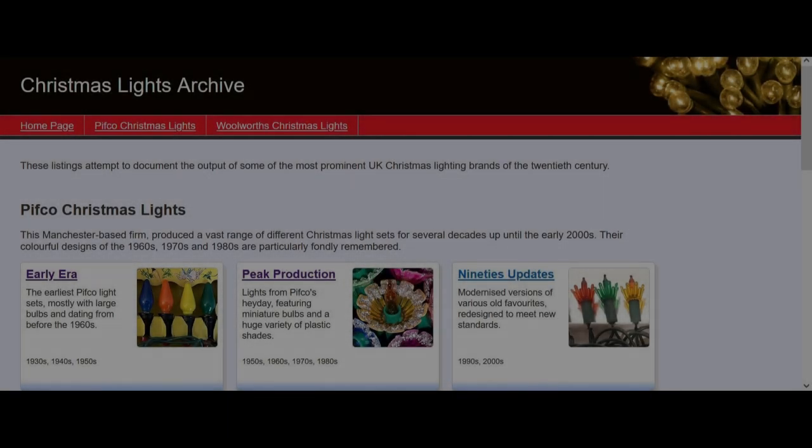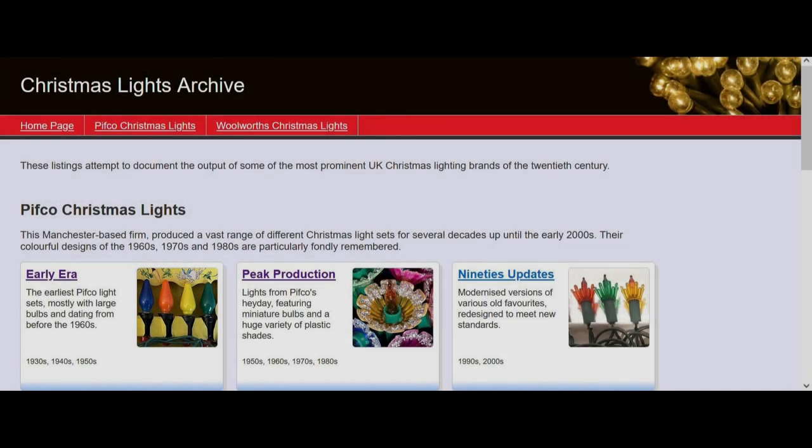I have a little bit of a different video for you today. It is mainly to give a bit of a shout out to a fantastic website - it's a must for anybody who collects vintage Christmas lights in the UK.